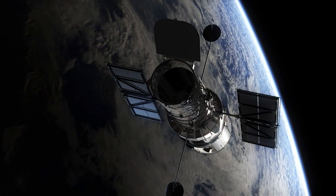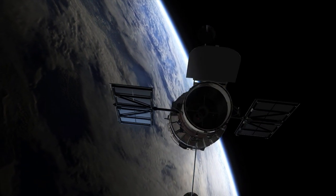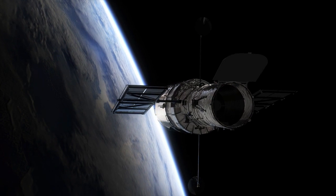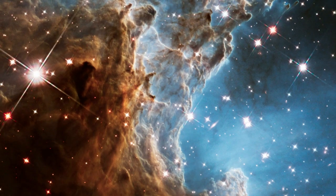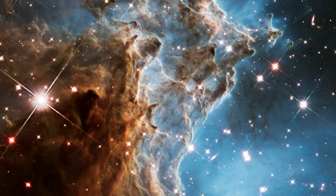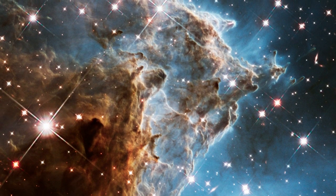To celebrate each new year of observing, the NASA ESA Hubble Space Telescope captures stunning new images of the sky. This year, for its 24th birthday, the Space Telescope has released a new image of part of NGC 2174.